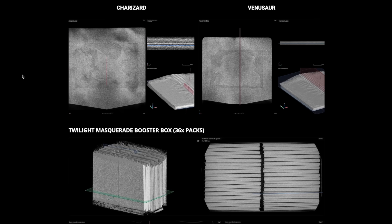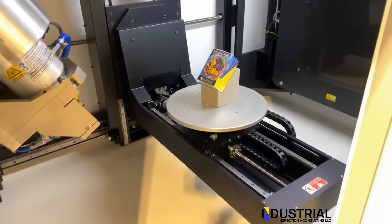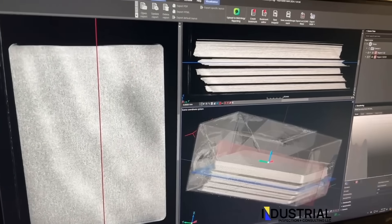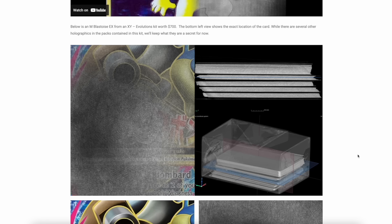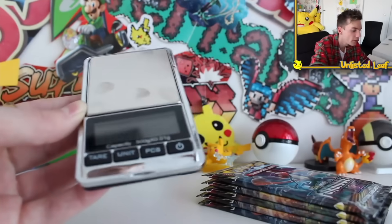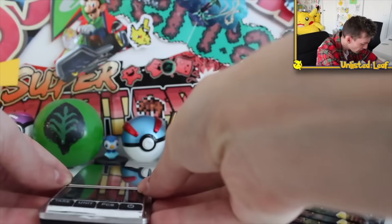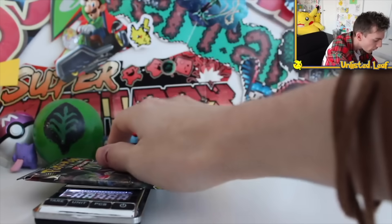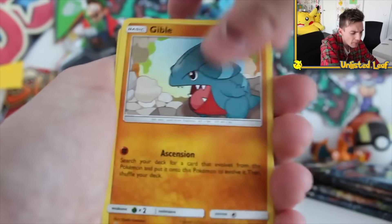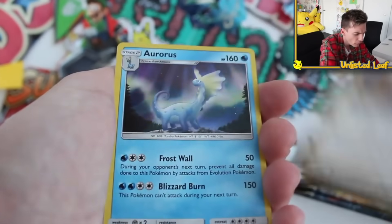They tried it with a few Pokemon boosters and it was so successful they tried it with a Pokemon Evolutions box — a $700 box containing four packs. Sure enough, the machine could not only see inside the box and confirm the four packs, it could also see inside those packs and identify the cards within. One pack contained a full art Mega Blastoise. Now, this isn't the first time someone has worked out how to find a holo — there's a common practice of weighing Pokemon boosters, where heavier packs usually indicate a holofoil card inside.